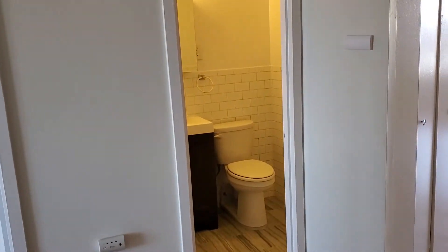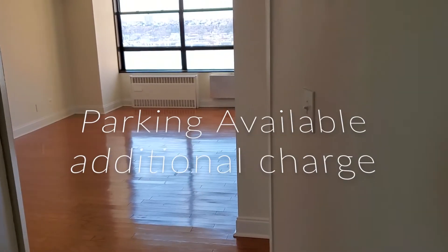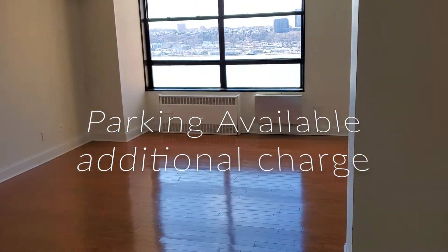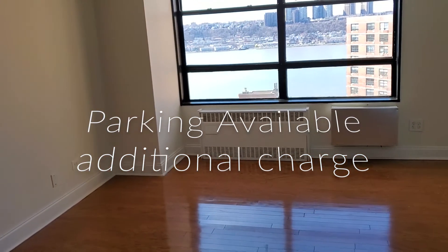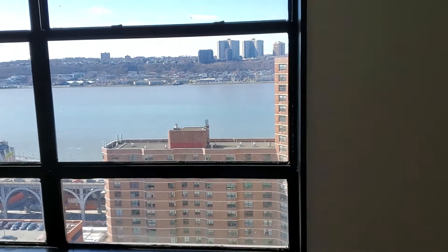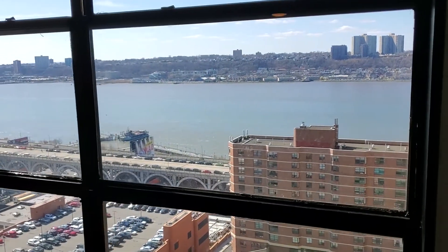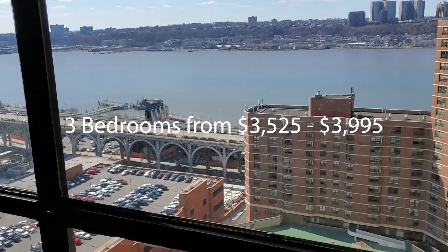So once again, this is a three-bedroom apartment, one of about four available in this building on 133rd to 135th. They range from $3,500 and change to $3,900, based mostly upon the view. The layouts are basically the same, but at this one you have a spectacular view of the river, so this one is $3,900.